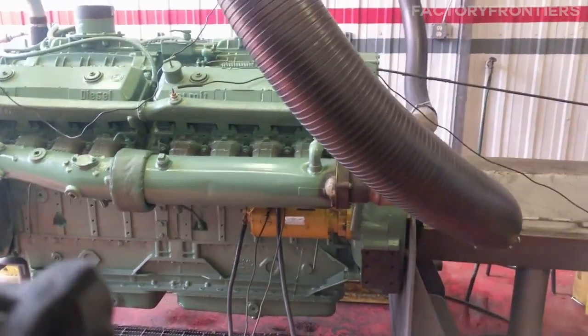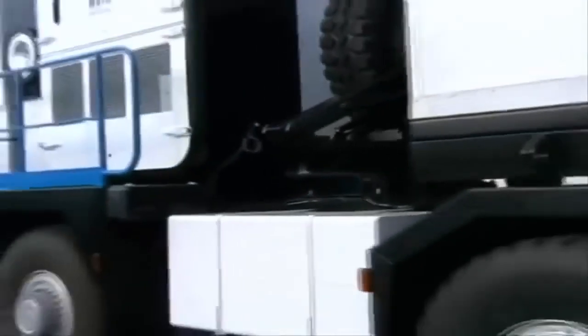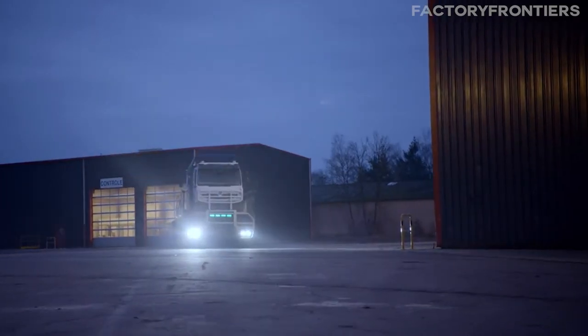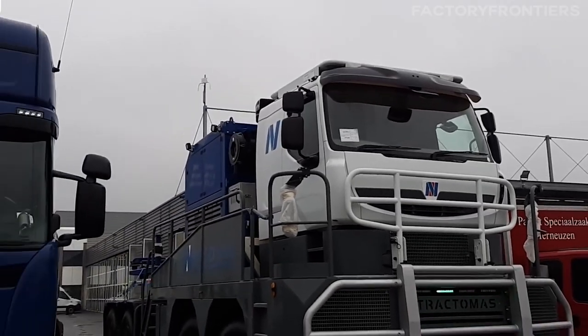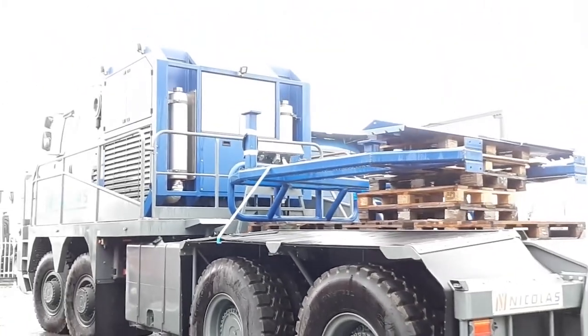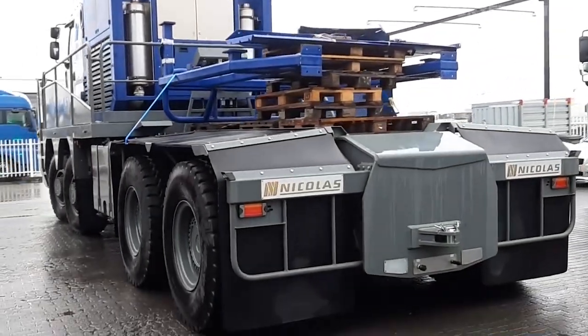That engine, coupled with the truck's advanced drivetrain and heavy-duty components, allowed the TR88G6C to achieve a remarkable 350-ton PTRA — Poids Total Rulant Autorice, or Gross Vehicle Weight Rating. As the Tractimus evolved, so did its power plants. The TR88D75, another 8x8 variant, was equipped with a Caterpillar C27 engine boasting an impressive 912 horsepower, enabling it to tackle even more challenging loads.